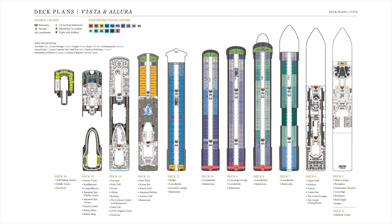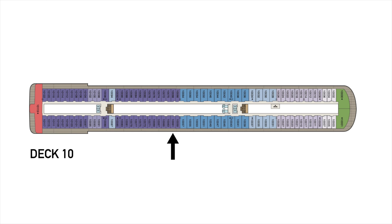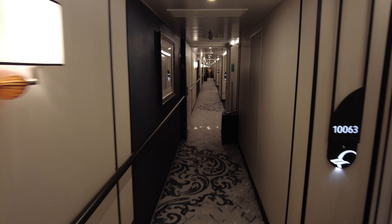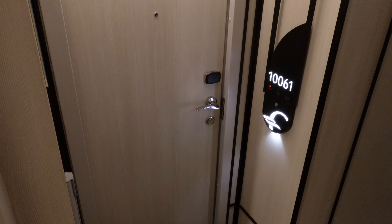Concierge-level veranda staterooms are all on those decks. Standard veranda and solo veranda staterooms are only down on decks 7 and 8, meaning if you want a room on an upper deck above deck 8 — so decks 9 or above — you're going to have to get into a concierge-level stateroom or one of the higher-level suites. We stayed on deck 10 in stateroom number 10061, which was located on the starboard side, almost squarely midship. We were only two decks below the pool deck and the Terrace Cafe Buffet, three decks below Barista's Coffee Bar, yet surrounded on all sides by other passenger cabins. It was a really nice location.